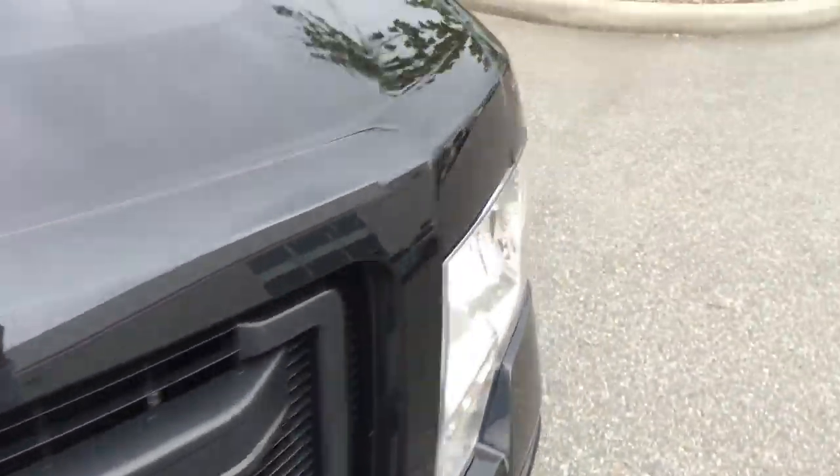We have a chip on the door that's been touched up — I don't even know if it shows up. Other than that, there's not a lot to point out in terms of blemish. Tires are like new, obviously because the truck has very, very little mileage on it.